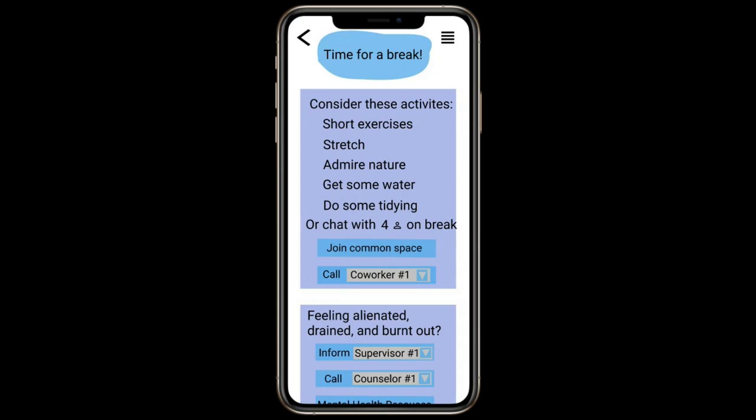For example, short exercises and having a good stretch. You'll also be able to see who else is having a break, and you'll have the ability to call one person or join a common room where people can chat.